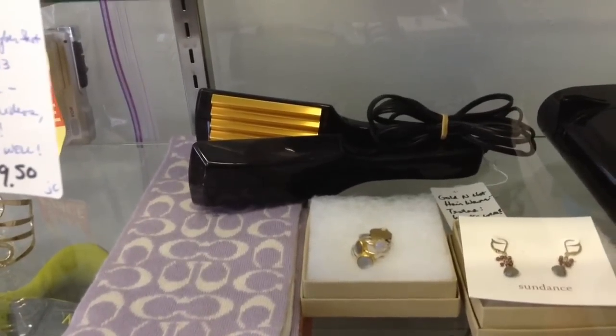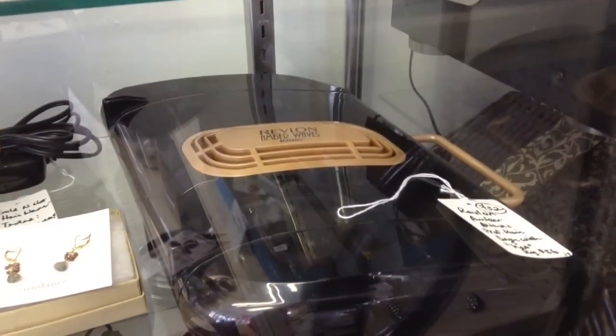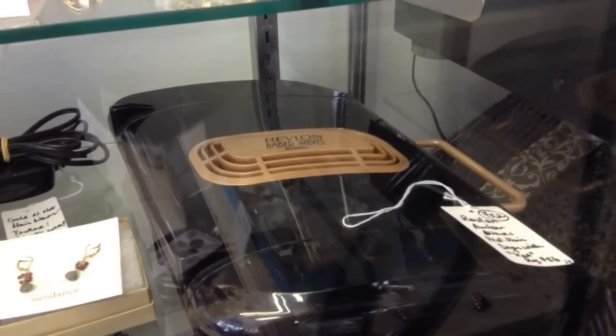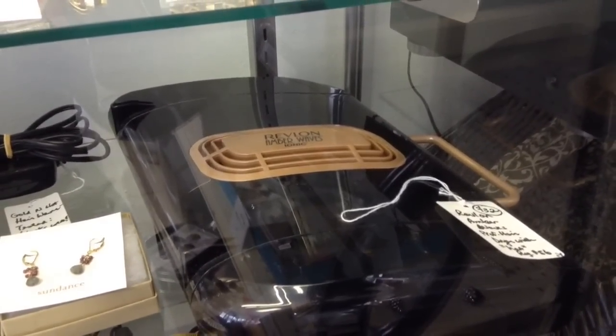There's a Golden Hot hair waver. And then lastly, a Revlon Amber Waves professional hairdryer — it's got that hood or hat that you can put on your hairdo and dry your hair.